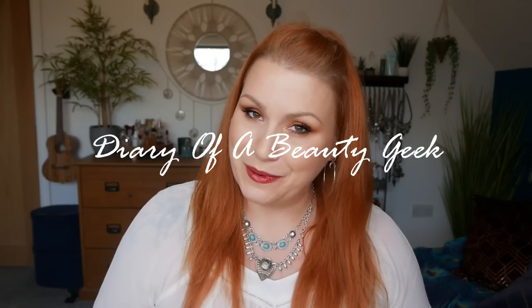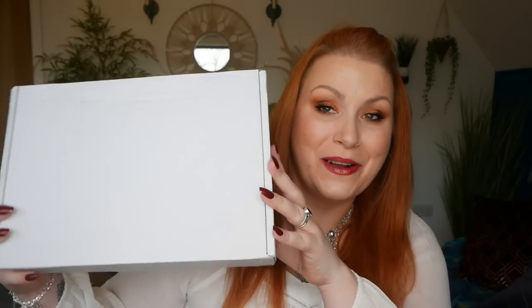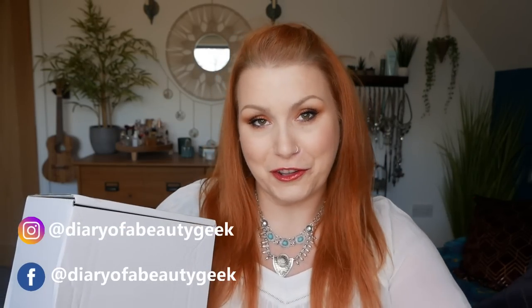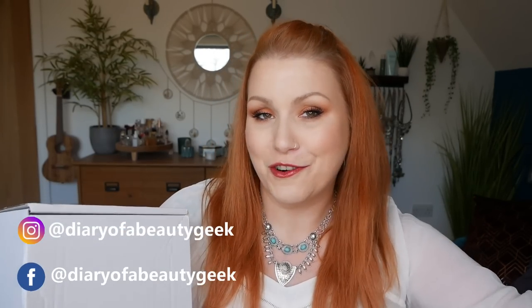Hi everybody, welcome back to my channel. If you're new, welcome — my name is Claire. I've got a pajama subscription box to share with you. This is Pajama Drama Box, the March and April subscription box. Before I show you what's inside and do a little try-on, I'll give you a quick lowdown. If you've heard it before and you're just curious about what's inside, there's a time stamp down below in the comments.